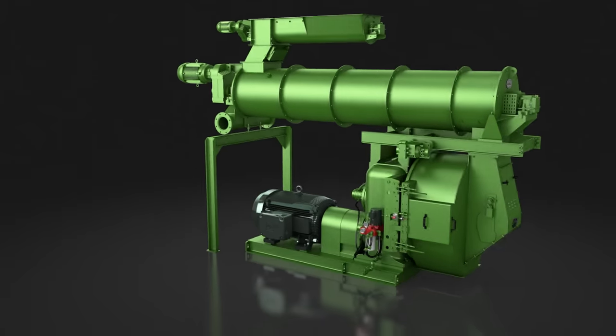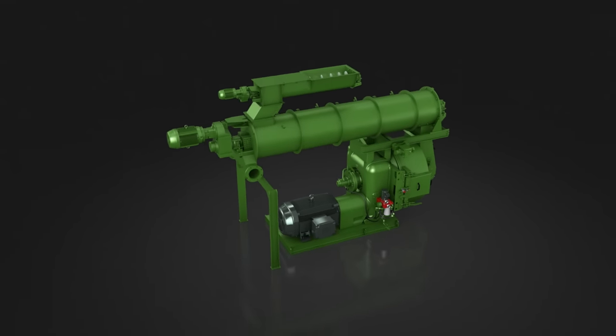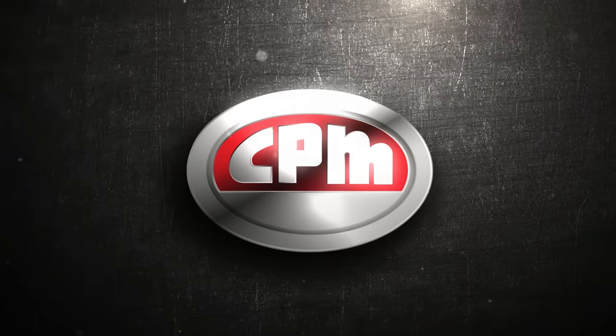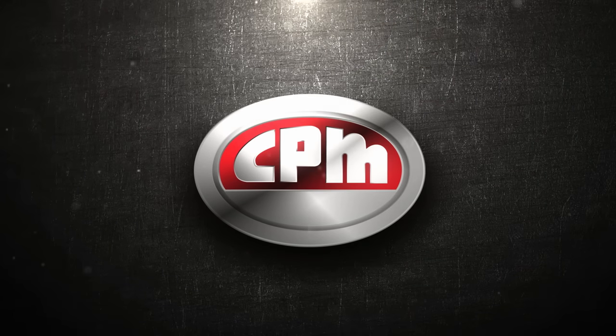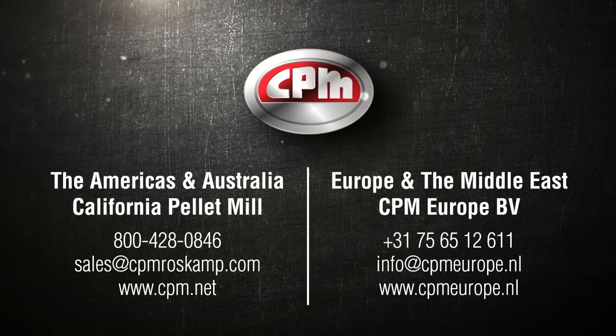Ready for trouble-free, round-the-clock production? Let us tell you more about adding our durable, long-lasting, performance-enhancing pellet mills to your operation. Contact CPM today. Better performance, better pellets, all from the worldwide leader in pelleting, CPM.